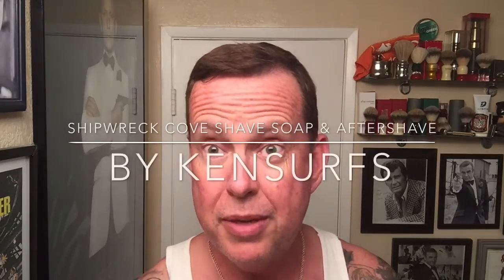Ken Serfs here with another shave video. I'm going to be trying for the first time some items that came in the mail a couple of weeks ago, and I want to say thanks again to David.